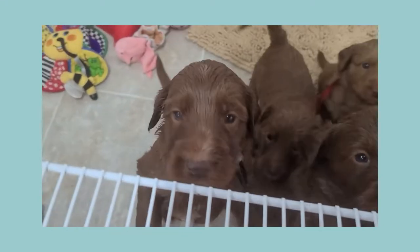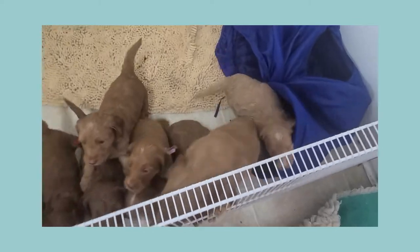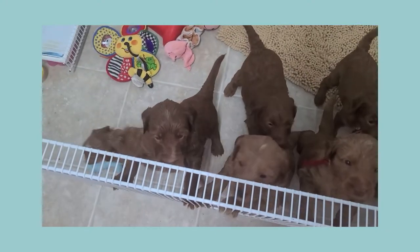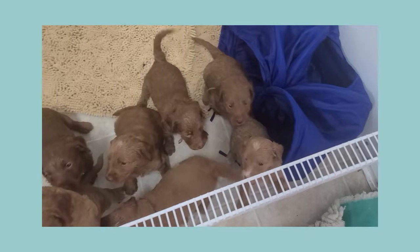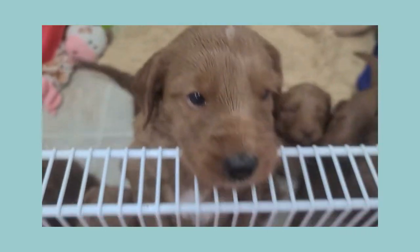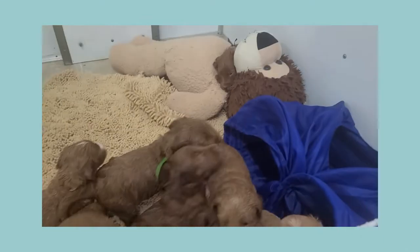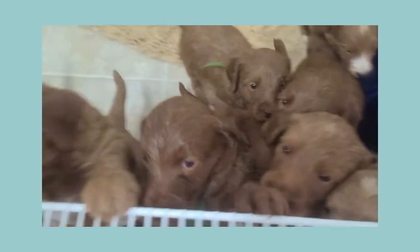Hi cuties! I'm gonna come in and play with you — I just wanted to give everyone a little video of you. They're gonna grow great guns now. They've been eating solid food for a week already. They're barking at each other and playing with each other, starting to interact with the toys.